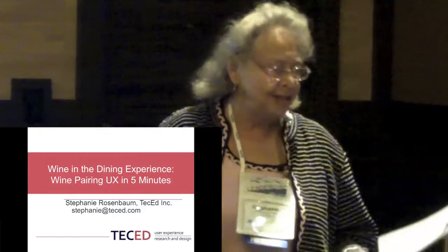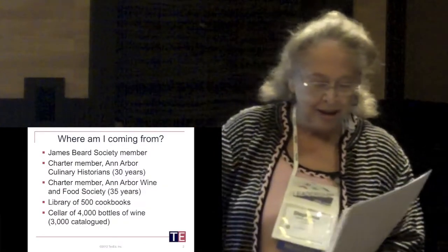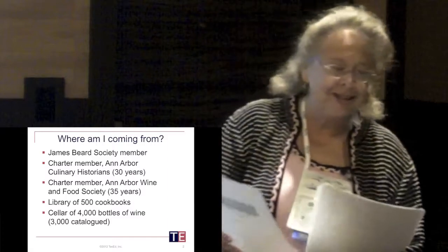So why am I doing this? Well, I was excited when Chauncey suggested this topic because it's a chance to combine three of my obsessions: food, wine, and user experience. And as Chauncey mentioned, I have a lot of wine. I have a lot of cookbooks. I've been doing this a long time.